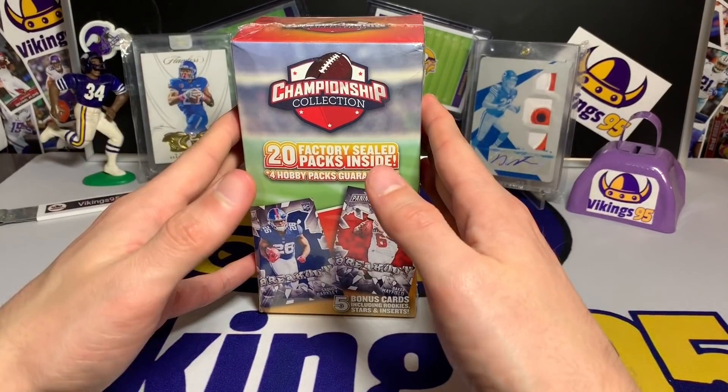A couple more of these 2019 Leaf draft packs: Travis Omer, Emmanuel Hall, DK Metcalf, Jeffrey Simmons, and Will Greer. Then another pack: DK Metcalf again, Will Greer again, Drew Lock, Nick Bosa, and Ed Oliver. That was actually a pretty solid pack of names. If you know every single name that comes out of one of these packs, you're doing pretty well — sometimes they have really random lesser-known people.